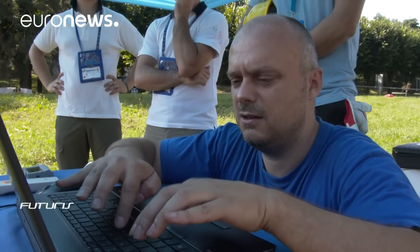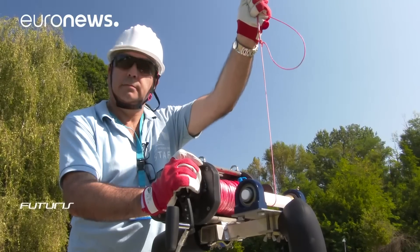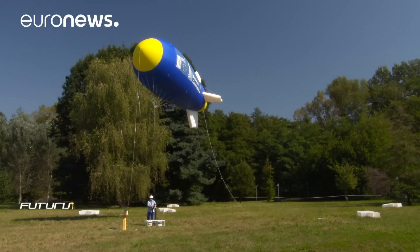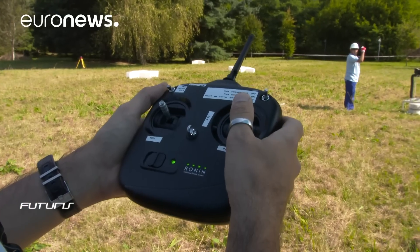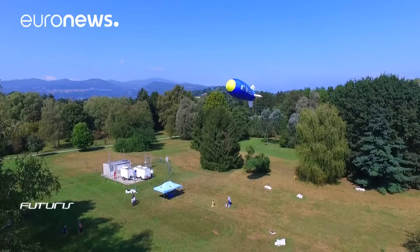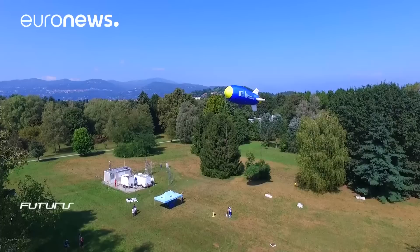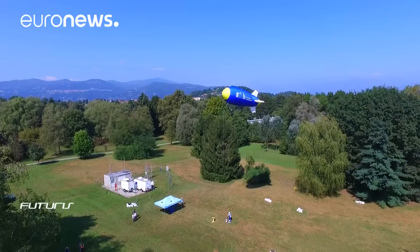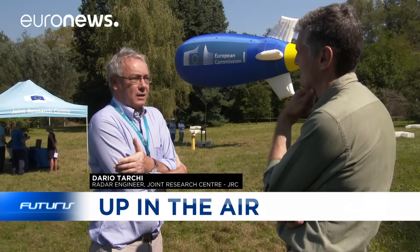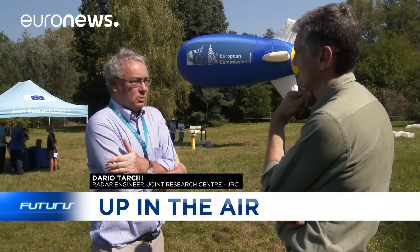The prototype has been developed at the Melissa Laboratory in the Joint Research Center with a very precise mission in mind: experimenting with this alliance between platforms and sensors to help spot and rescue the small boats with immigrants that cross the Mediterranean Sea.